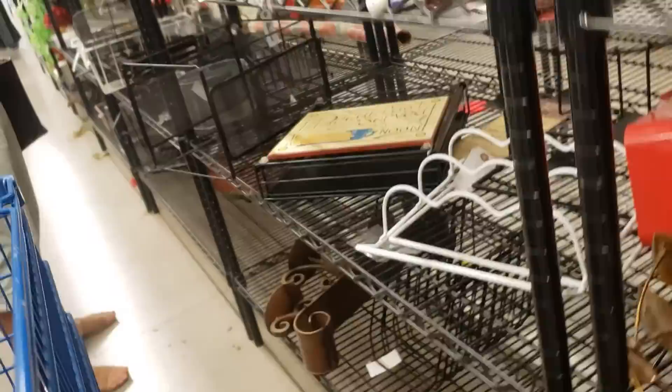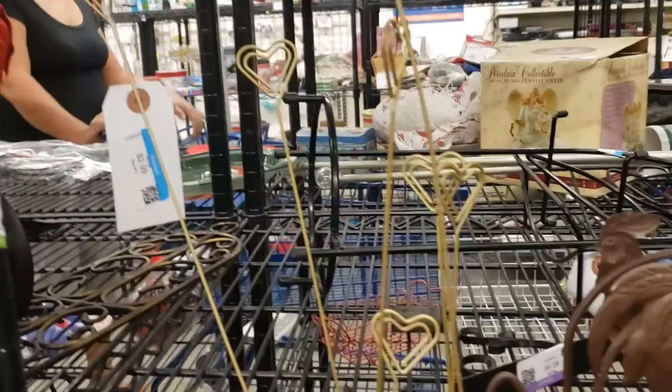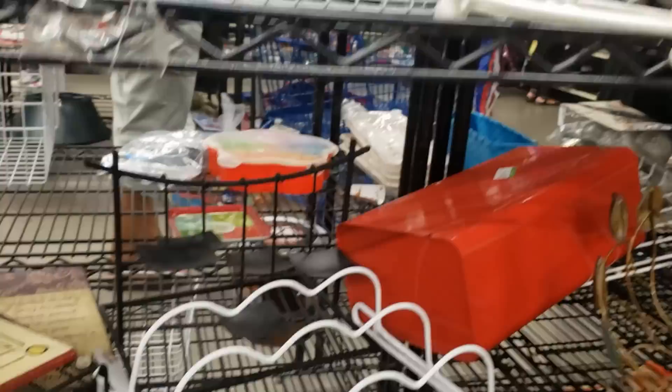This poor little giraffe is missing an ear — such a shame, we'll have to leave him. These rooster napkin holders are very lightweight and cheaply made. Looking at all the wire pieces.